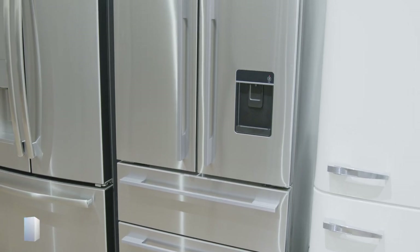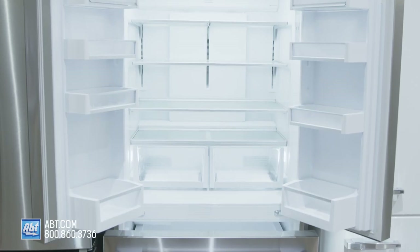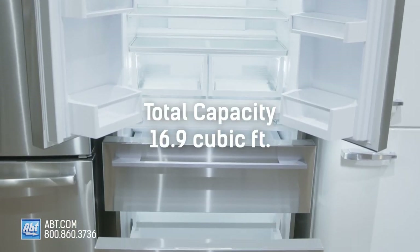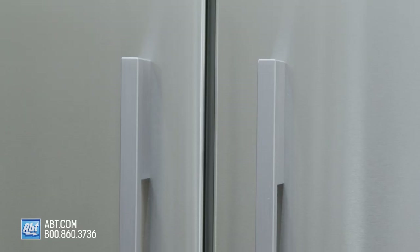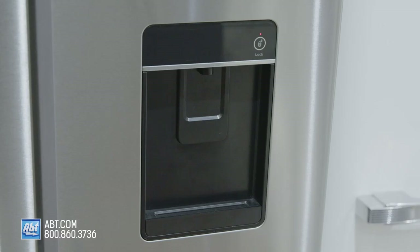This French door refrigerator by Fisher & Paykel has a fresh food capacity of 10.6 and a freezer capacity of 6.2, for a total of 16.9 cubic feet. It has a stainless front with the signature logo, four color-matched stainless handles, and an extra-slim external water dispenser.